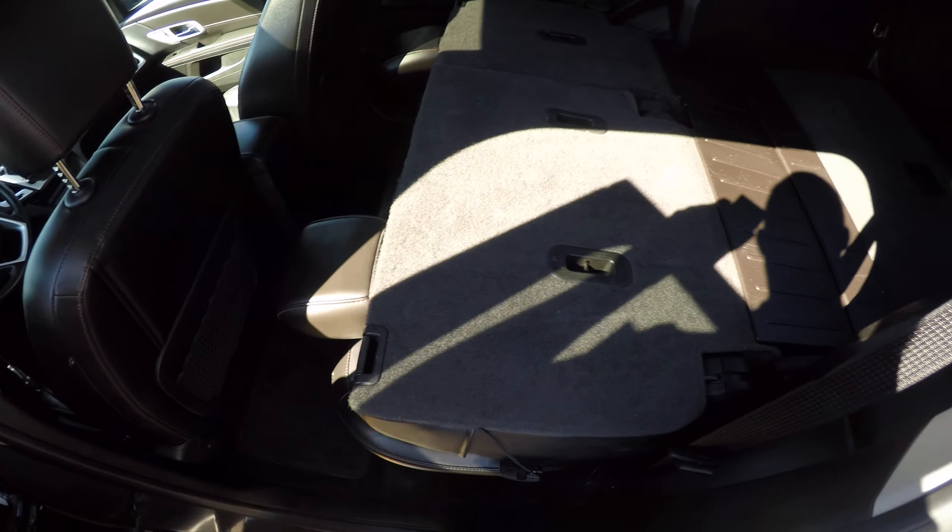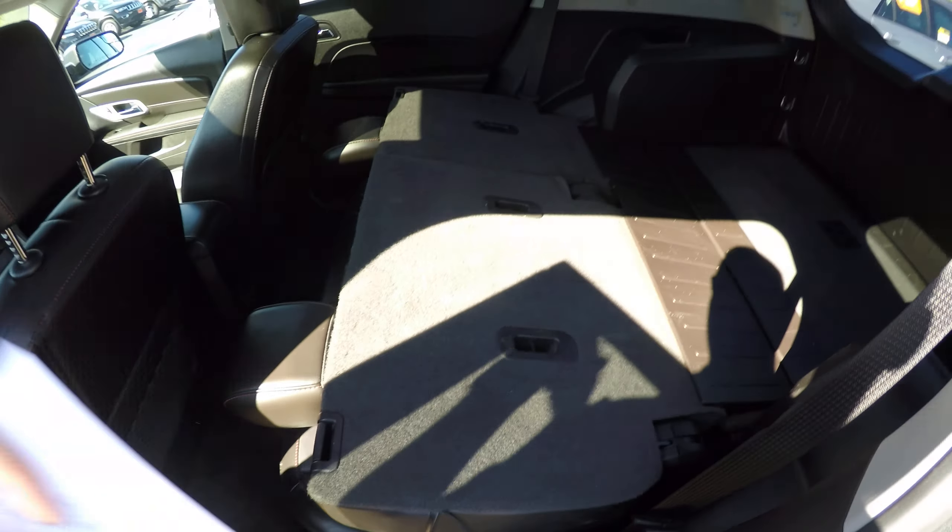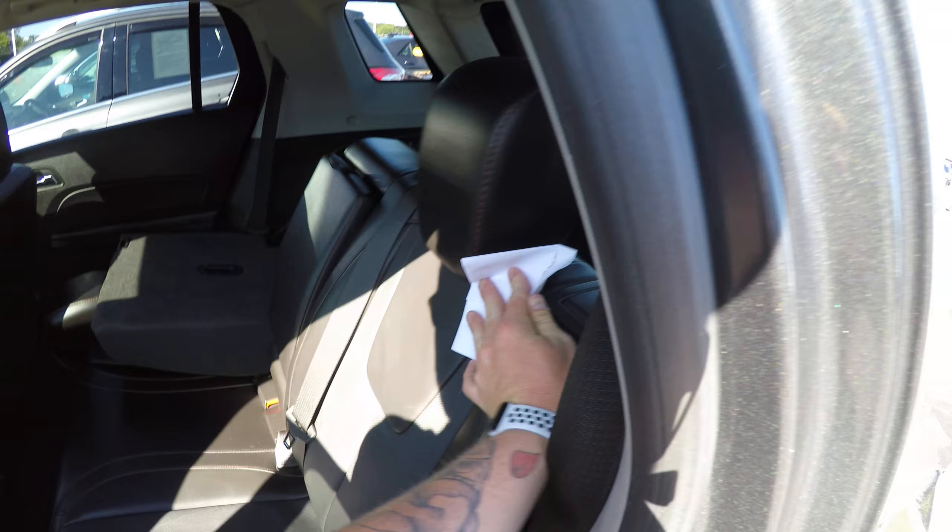Now the back seat does fold down — let's try to get this one down. That way this side — plenty of room in here, you can almost use this thing like a truck.